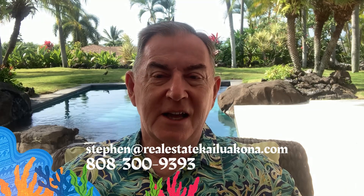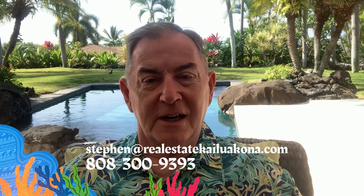Aloha, I'm Stephen Prosky with the Real Estate Kona team. I am posting videos here each and every week about real estate information, neighborhood tours, and information about the Kona area that I think you would like more about. If this is why you're here, please hit the subscribe and like buttons below.